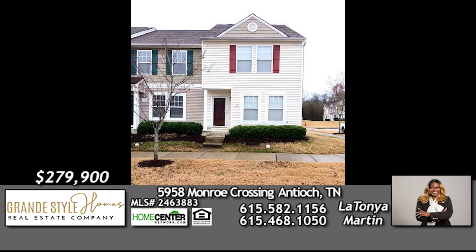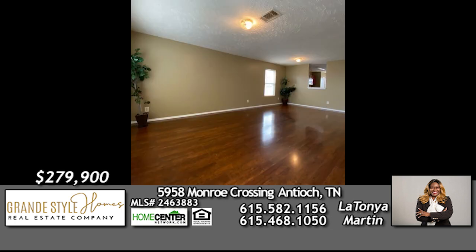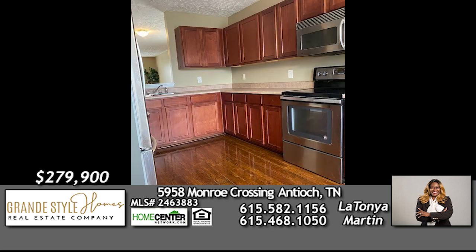This beautiful end-unit townhome in Antioch has a spacious floor plan, three bedrooms, two and a half baths, and is one of the larger units in the subdivision. Check out the fresh paint and all kitchen appliances remain.